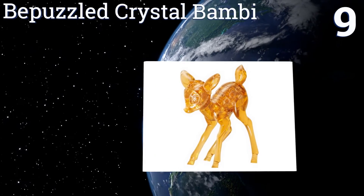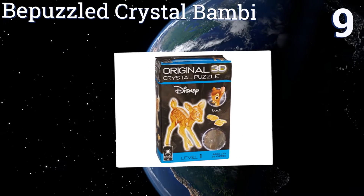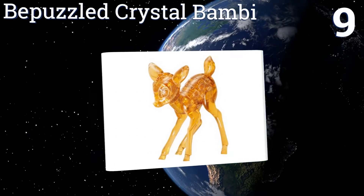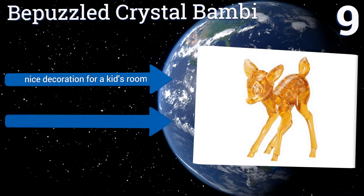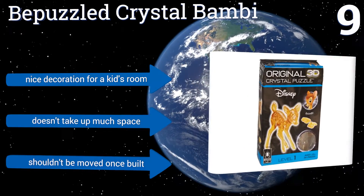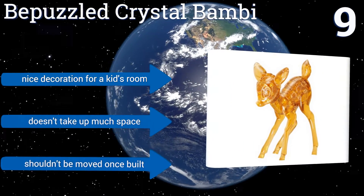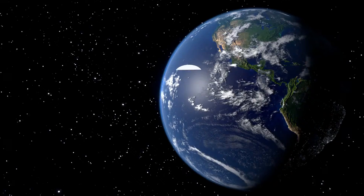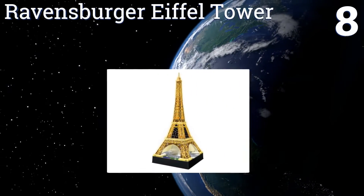At number nine, the Be Puzzled Crystal Bambi is whimsical and iconic in nature. Its 36 translucent pieces make it a fun challenge for both the serious young puzzler and long-time Disney fans. Unfortunately some of the pieces need to be glued together or it may fall apart. It makes a nice decoration for a kid's room and doesn't take up much space, but it shouldn't be moved once built.